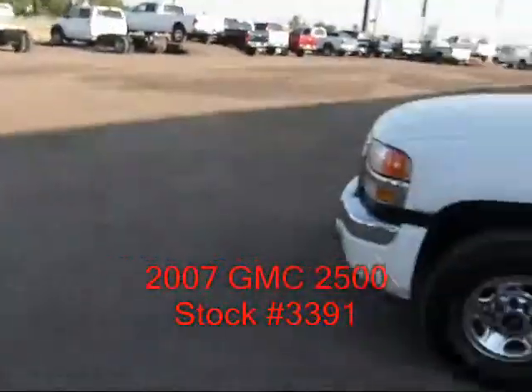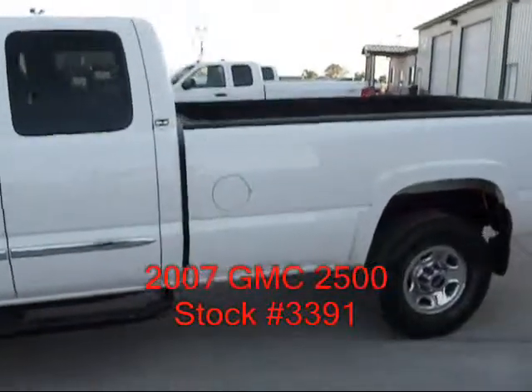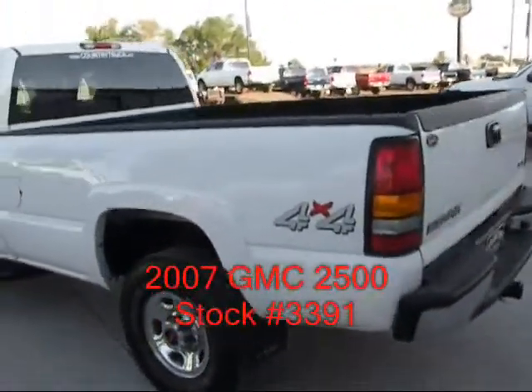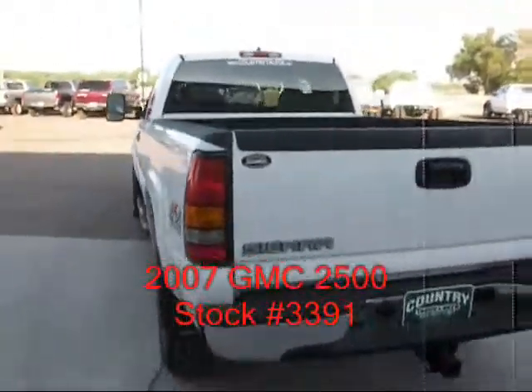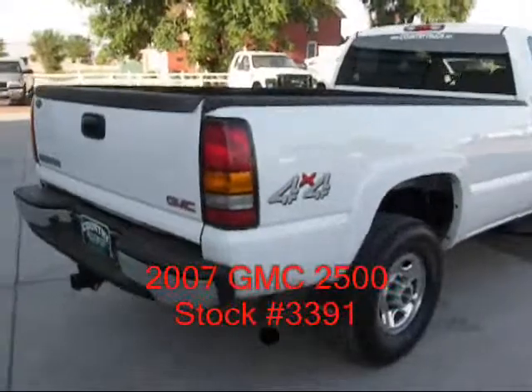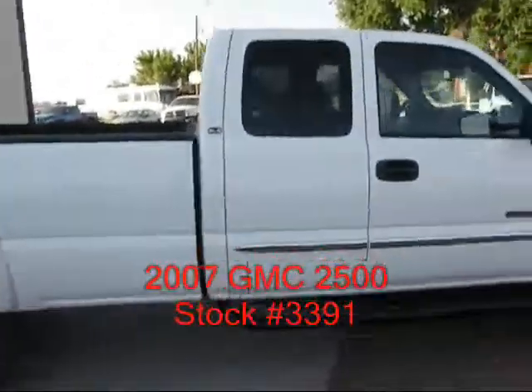Hi, I'm Mike with Century Truck in Fort Lupton, Colorado. Got a real nice 07 GMC to show you. It's a 07 GMC four-wheel drive Duramax diesel, Allison transmission, classic body style, three-quarter ton, extended cab, long bed, step bars — real nice clean truck.